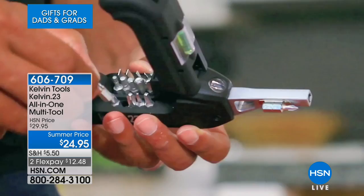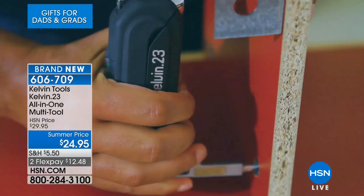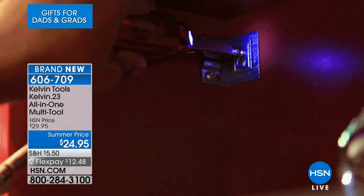I think dads always love gadgets, but so do moms. When I look at this all-in-one tool, 23 different tools at $24.95, it's so compact and such a well-designed little gadget, very well-made too. You're gonna just love this. Instead of that big old toolbox that's heavy and everything's clanking around in there — you can't find things half the time.